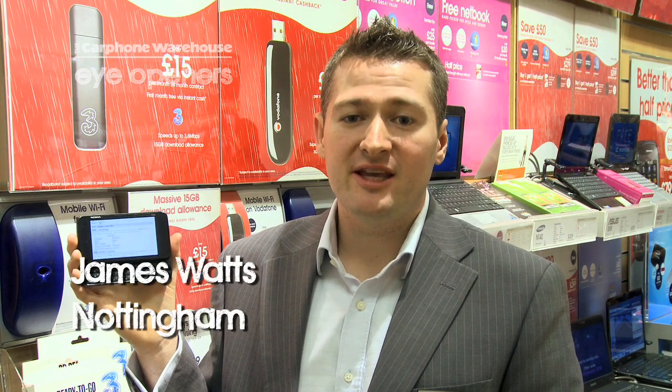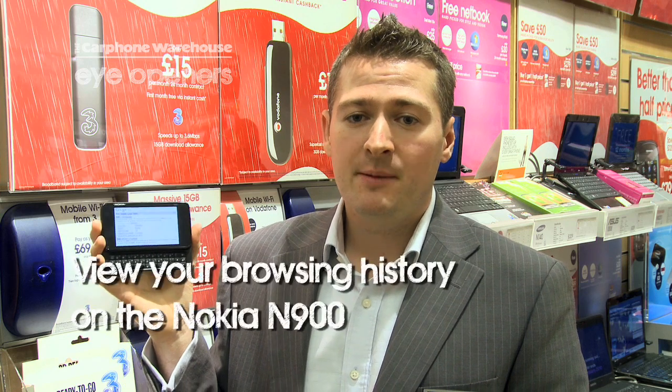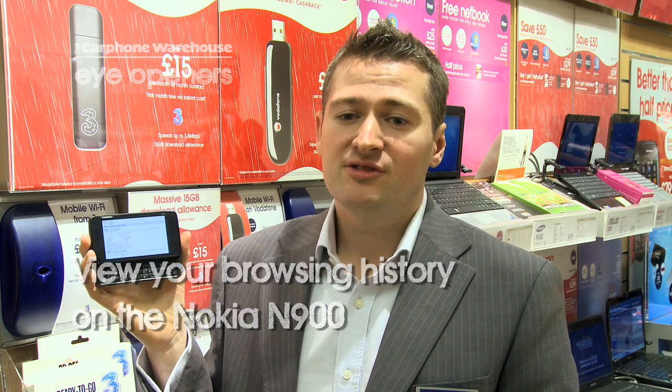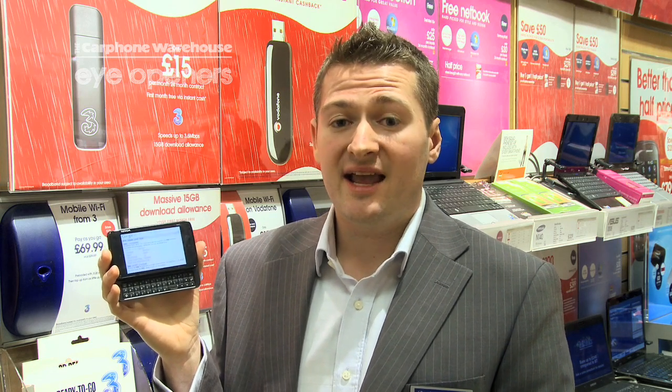Hi there, I'm James from the Carphone Warehouse in Nottingham, and I'm here to show you how to look at your browsing history on your N900, so that you don't have to keep searching through new pages to get back to what you've been looking at.